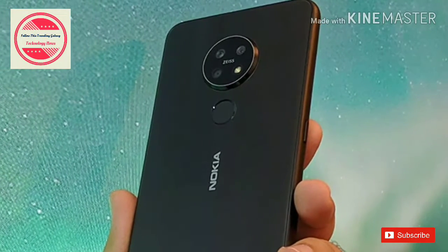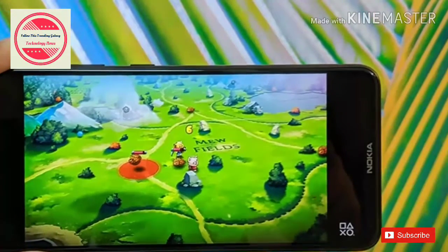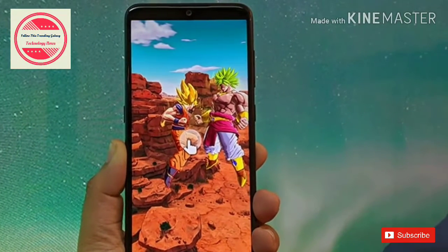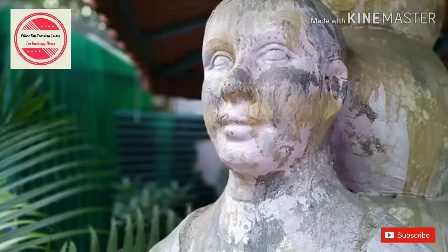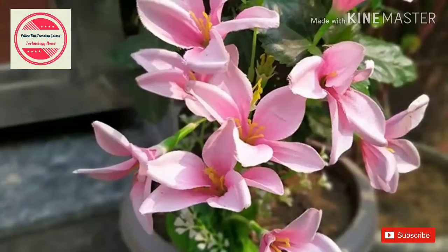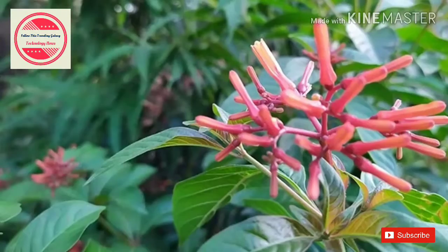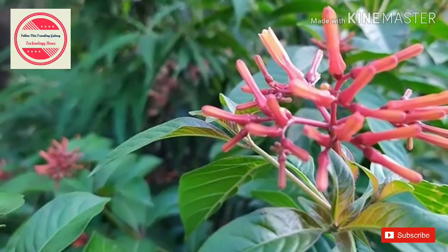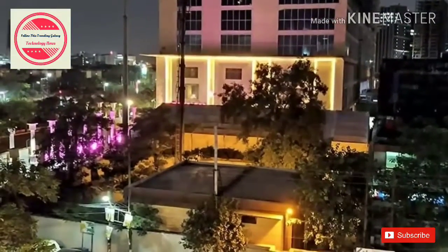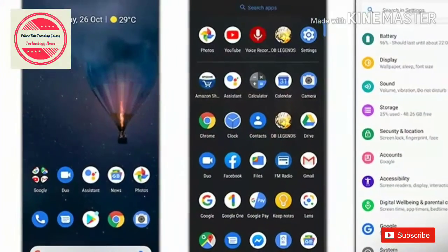The Nokia 7.2 has Qualcomm's mid-range Snapdragon 660 processor, either 4GB or 6GB RAM, 64GB storage, and a microSD card slot. The phone feels completely smooth in general use, but I did notice some judder while playing graphics-heavy games or zooming in on photos. That puts the Nokia 7.2 in an awkward position. At Rs 18,599, the phone isn't cheap, meaning there are other phones that offer better specifications costing less or the same in the mid-range segment.